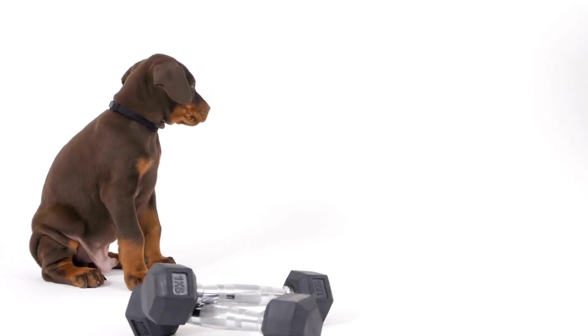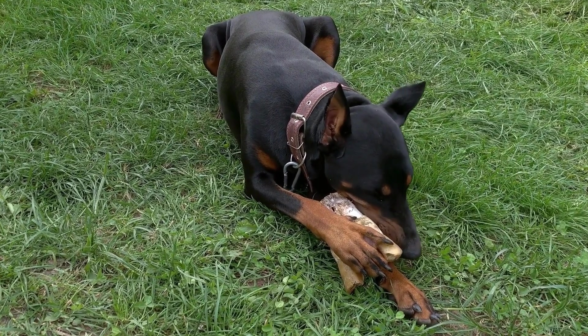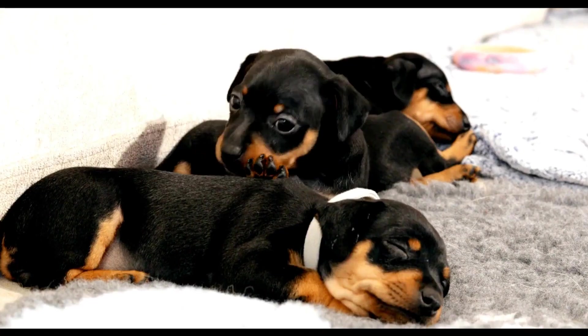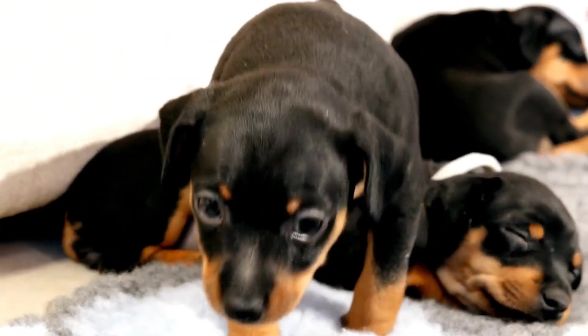One: Size matters. Dobermans are medium to large-sized dogs, so it's crucial to choose a bed that offers ample space. Ideally, the bed should be large enough for your Doberman to stretch out comfortably without being cramped.